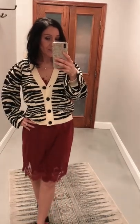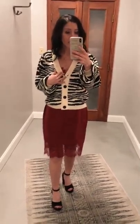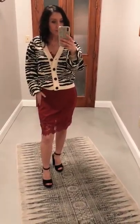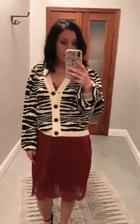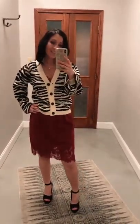Another super cute way to style the slip dress is with the zebra cardigan. You just have a peek of the lace up top, but you're essentially using the dress for the skirt. Really cute — you can pair this with booties for work, and it's also a cute date night look to keep you cozy while it's chilly out.